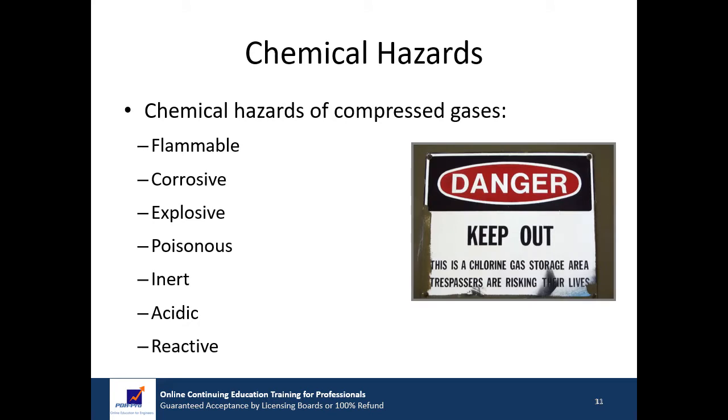In this section, we'll review chemical hazards associated with compressed gases. Depending on the particular gas involved, there is a potential for exposure to considerable chemical hazards. Gases used may be flammable or combustible, corrosive, explosive, poisonous, inert, acidic, reactive, or a combination of hazards.